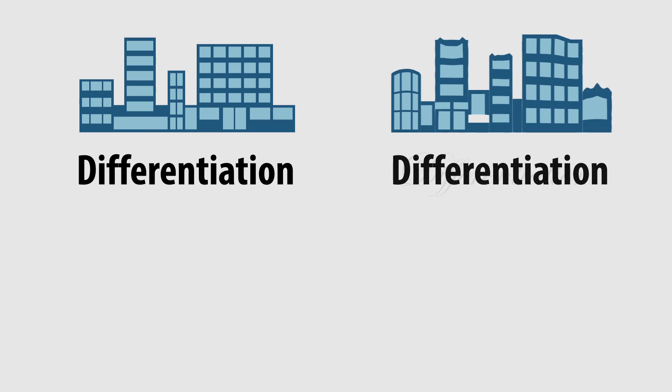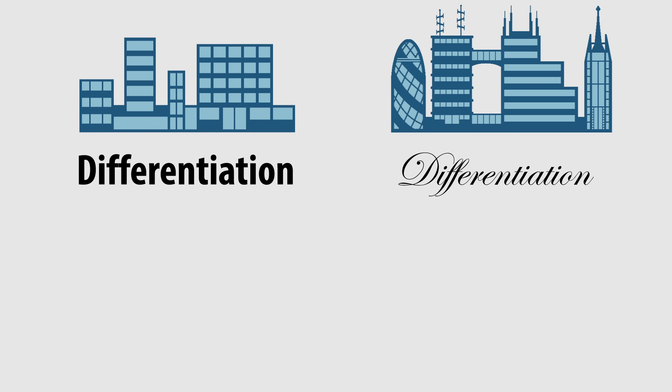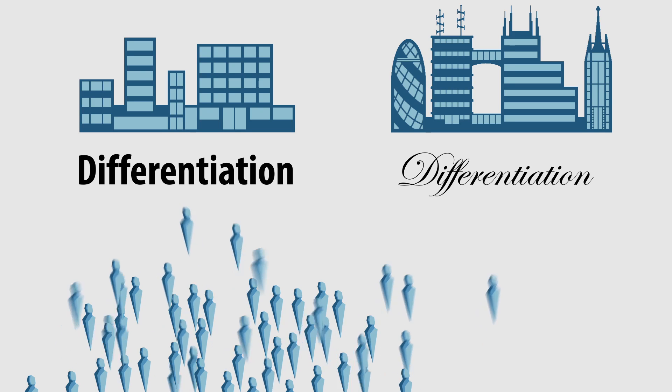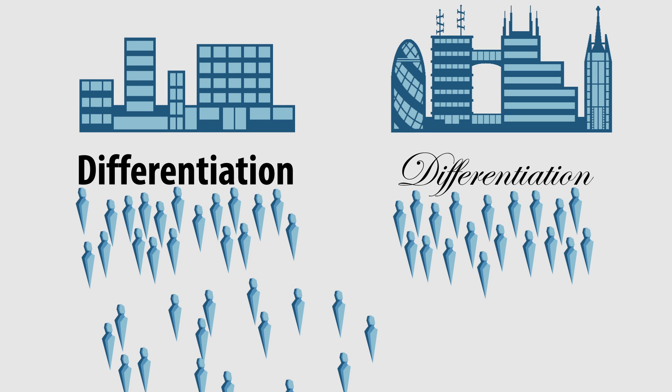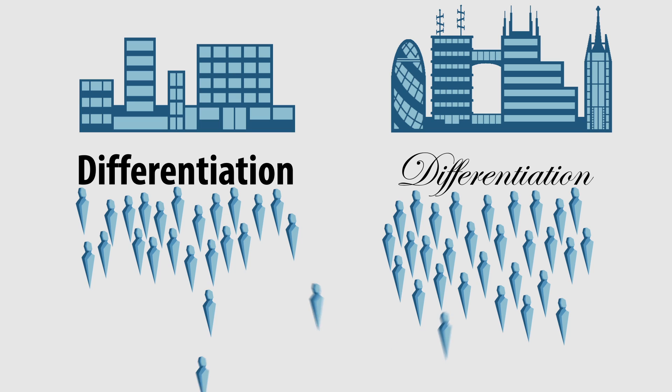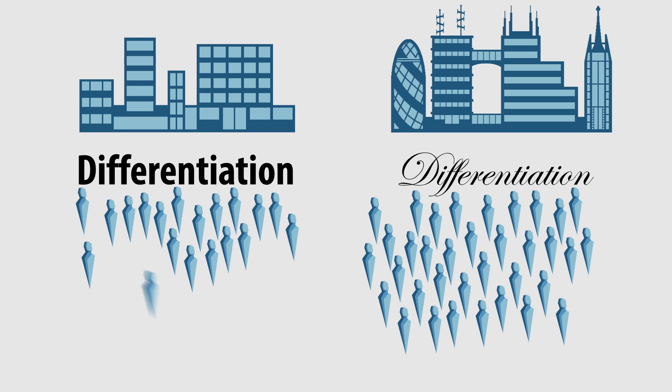When companies choose to pursue a differentiation strategy, their goal is to delight customers with a unique offering. But how do you know if your differentiation strategy is working? Over time, you can observe customer delight through customer behaviors, such as repurchase rates, increased share of wallet, referral rates, and so on.